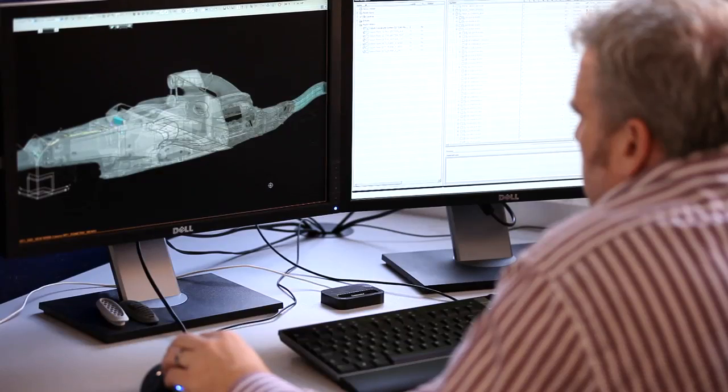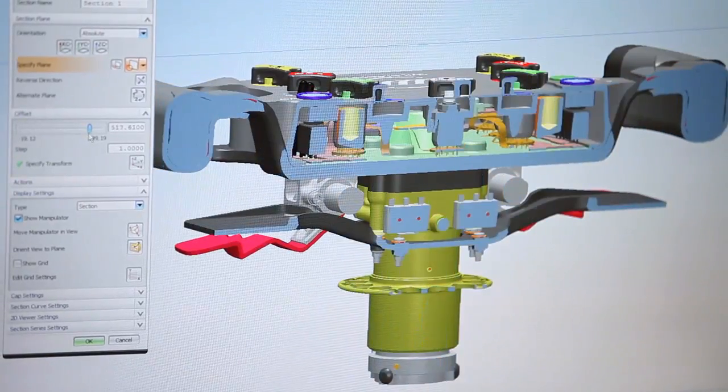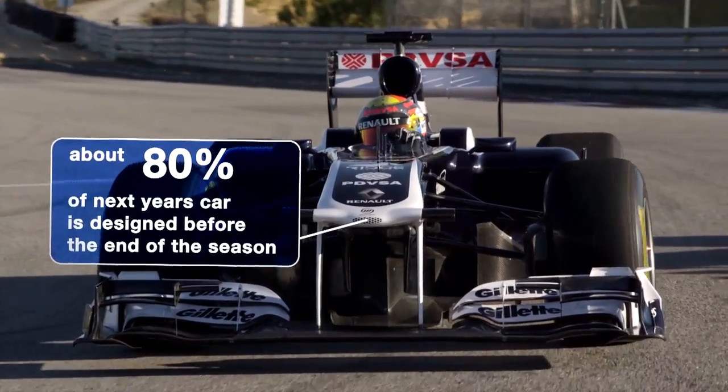The main task of the design office is to bring together two elements: the surface defined by the aerodynamics group and the engine, and turn them into a complete car. There's something like 18,000 parts in the car, and most of them, if not all of them, are drawn in here.